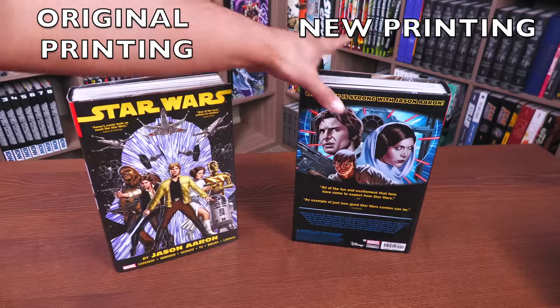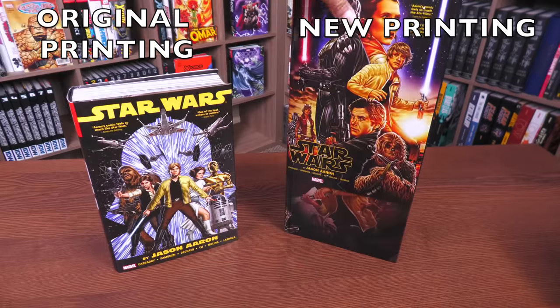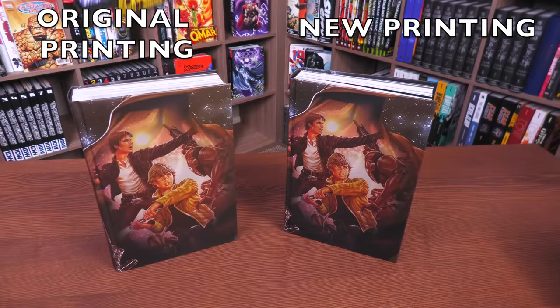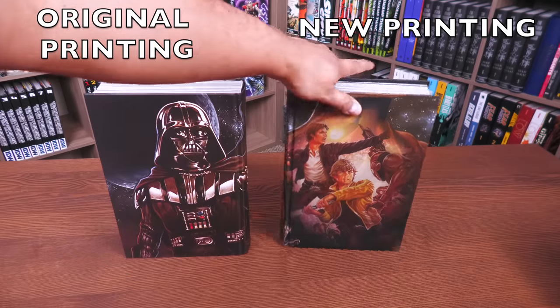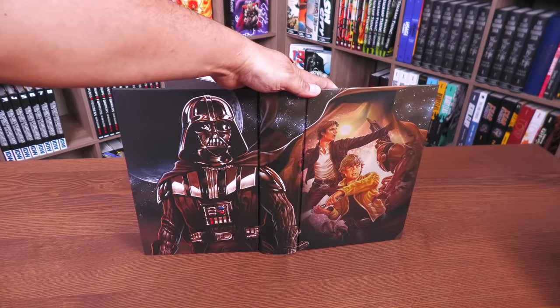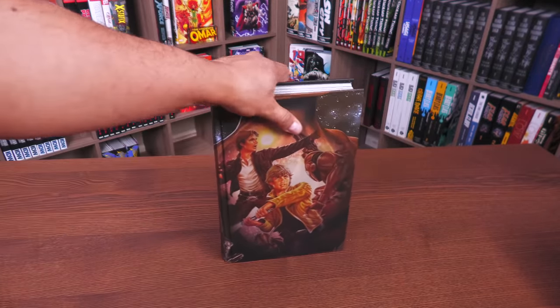Underneath the dust jacket, I believe it's the same — we have this piece by Mark Brooks. It's identical. This is from the 'Vader Down' storyline, so it's an awesome piece.